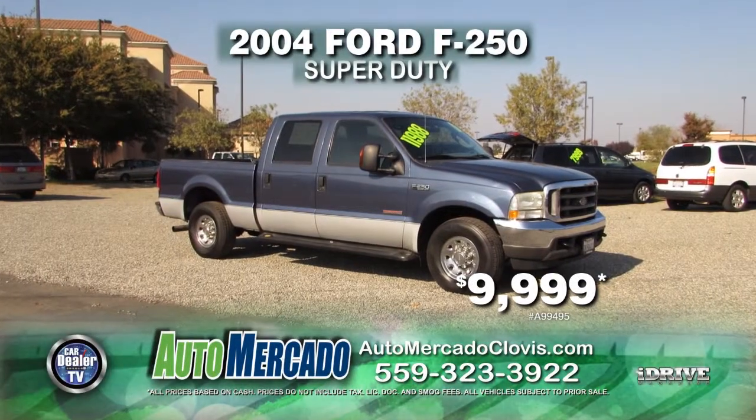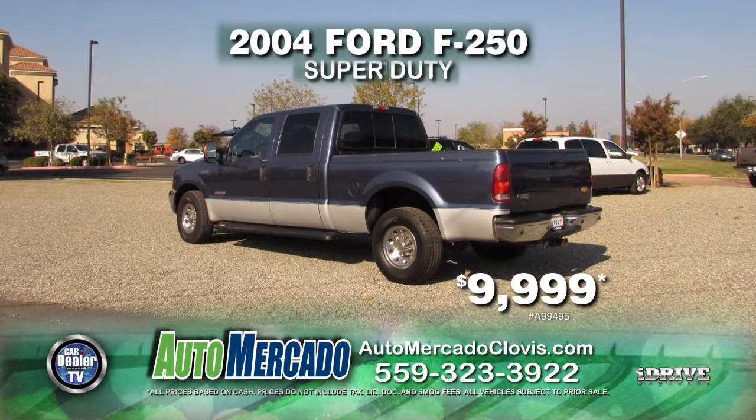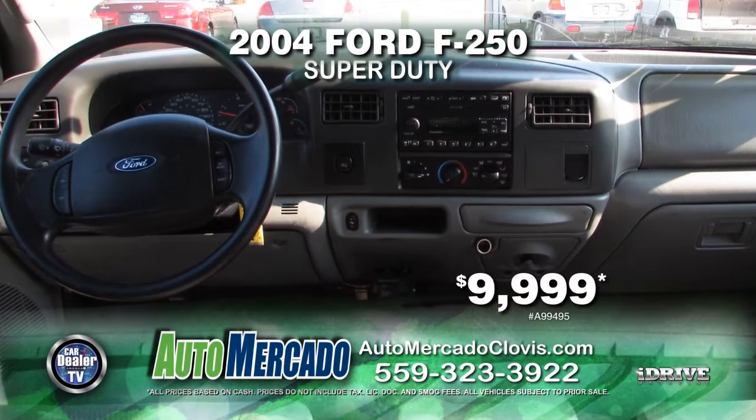Next from Automocado, here's a 2004 Ford F-250 Super Duty. This vehicle is nicely equipped with an automatic transmission, power door locks and power windows, air conditioning, alloy wheels, and tinted windows. Pick it up at a reduced price of just $9,999.